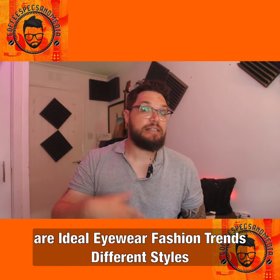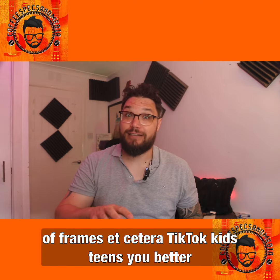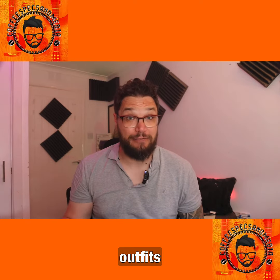Eyewear fashion trends and different styles of frames are great Instagram content. TikTok is for kids and teens. If you want their attention, you better be prepared to dance, point at random things in the air, and disappear and reappear in different outfits.